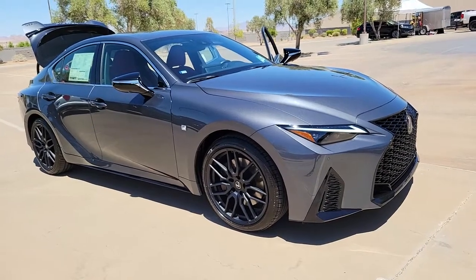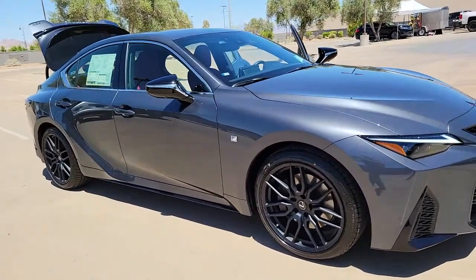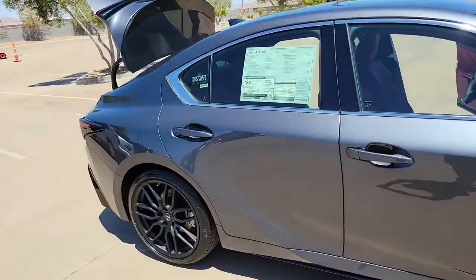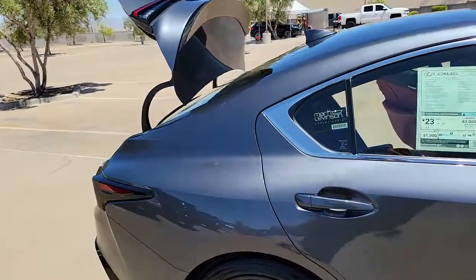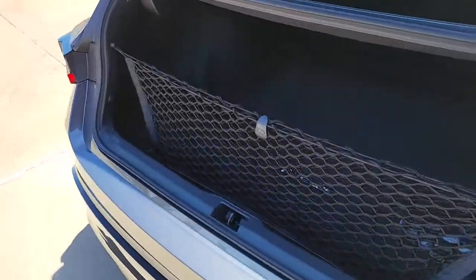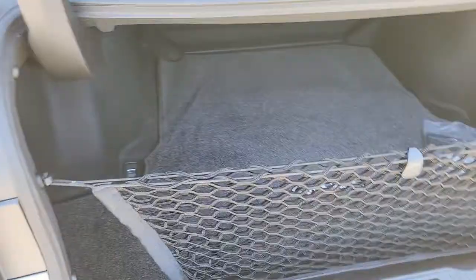Picture yourself in the 2022 Lexus IS. This impressive IS delivers premium style with a sporty soul. From its refined interior to its sleek looks and desirable features, this compact luxury sedan elevates your driving experience.